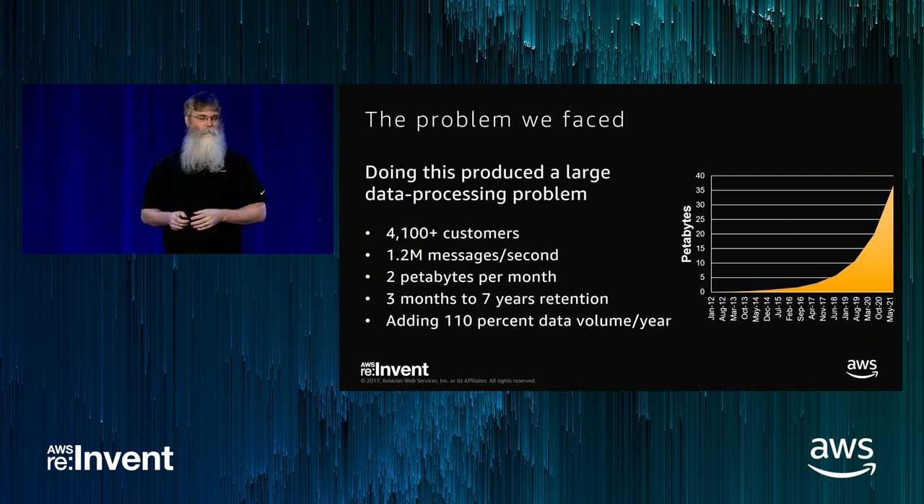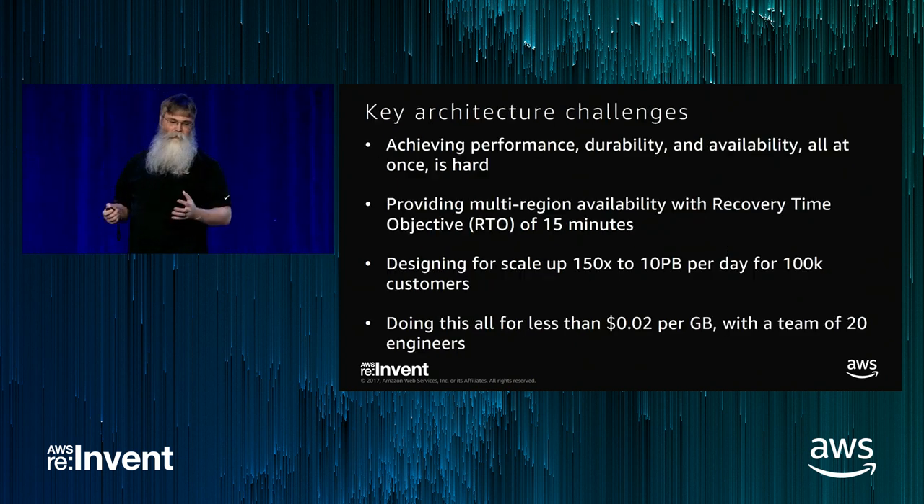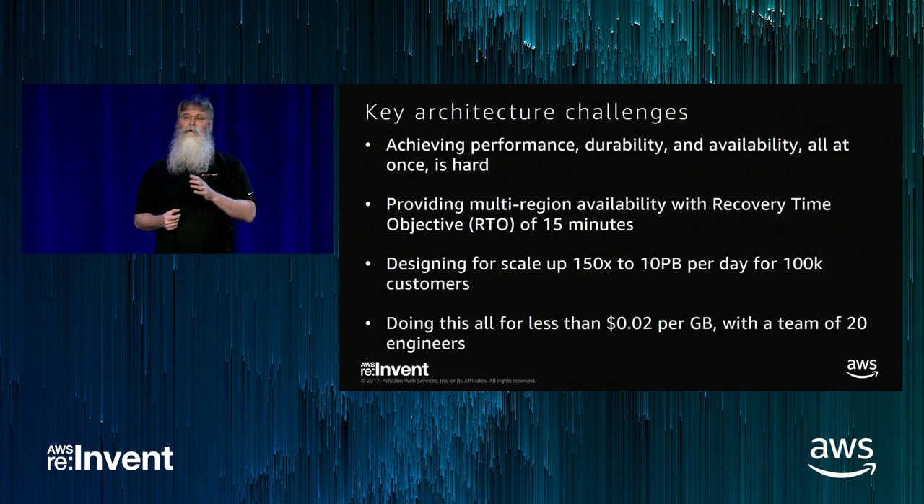We bring in 2 petabytes per month of customer data with anywhere from 3 months to 7 years of data retention on a per-customer or per-datatype basis. The data volume grows faster than customer acquisition — an additional 110% every year. As we move further into customers with AWS workloads, additional data types like flow data will add probably 20-30% more growth. The big problems we face are doing performance, durability, and availability all at the same time in a multi-region situation where a whole region can go down and we need the customer up and running within 15 minutes.